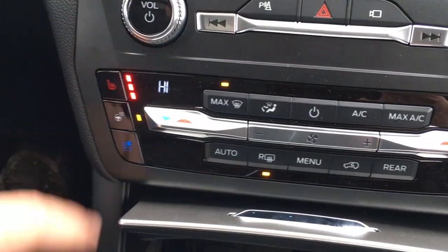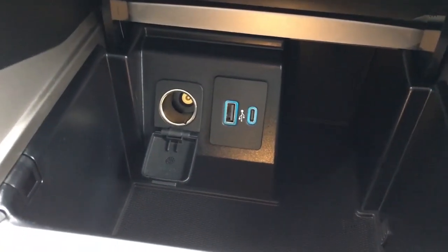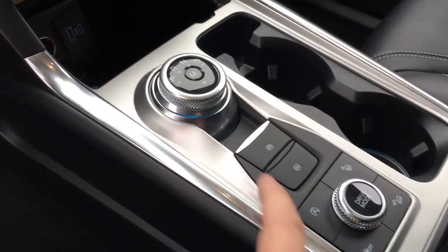It does have heated and cooled leather seats up front, as well as a heated steering wheel. Down below in that cubby space, we've got a couple of connections for your phone, as well as a 12-volt DC power outlet. There's a radial shifter, center console mounted, with a button for manual mode.